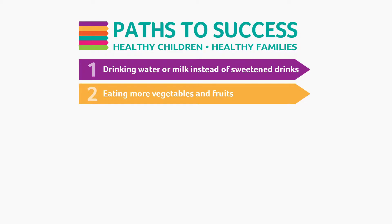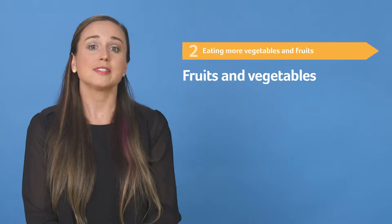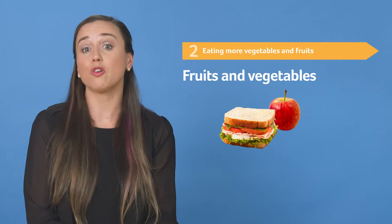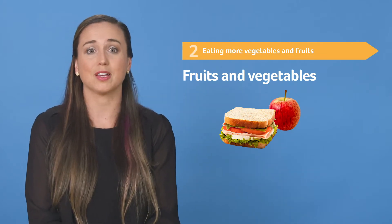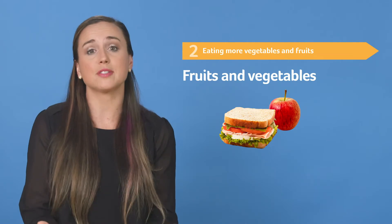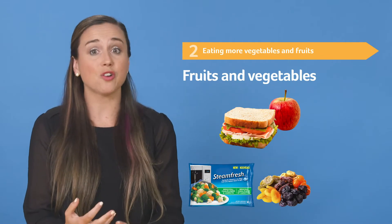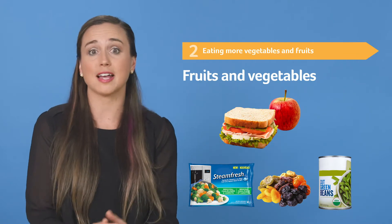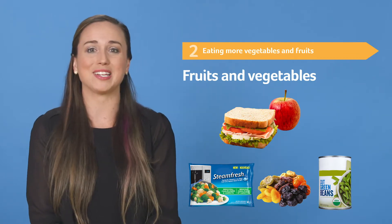Our next path is eating more vegetables and fruits. Vegetables and fruits are full of vitamins, minerals, and fiber, yet most kids don't get enough. To help your child get the amount they need, offer at least one vegetable or fruit at each meal and snack time. Serve different colors throughout your week and remember they don't always have to be fresh. Frozen, dried, and canned fruits and vegetables are nutritious, often cost less, and are easy to keep on hand.